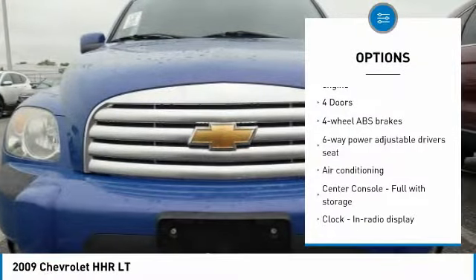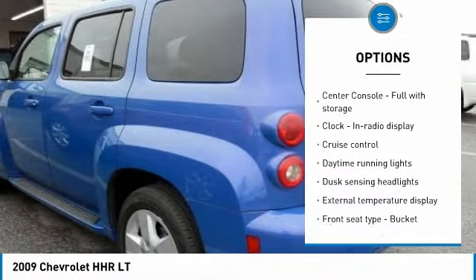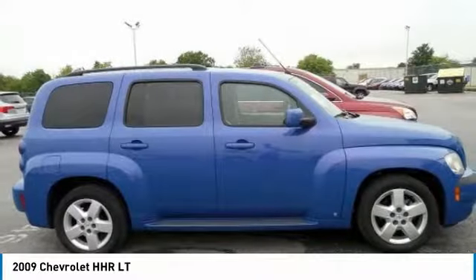Remote engine start, stability control, traction control, air conditioning, passenger airbag, front wheel drive, cruise control, power windows, remote power door locks, trip computer.